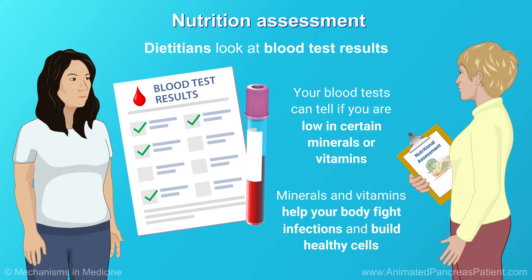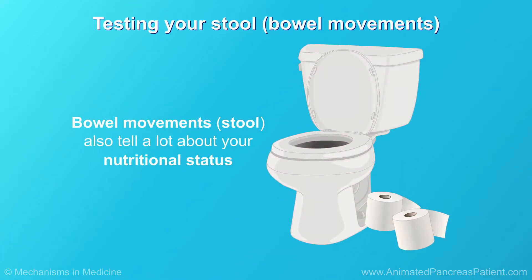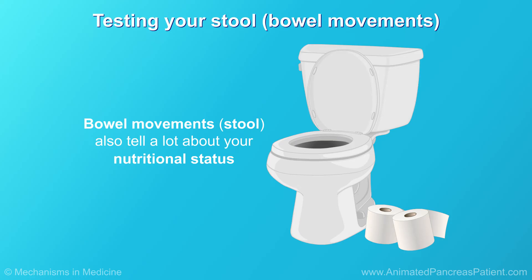These minerals and vitamins are important to help your body fight infections and to build healthy cells in the tissues and organs. Bowel movements, or stool, also tell a lot about someone's nutritional status.